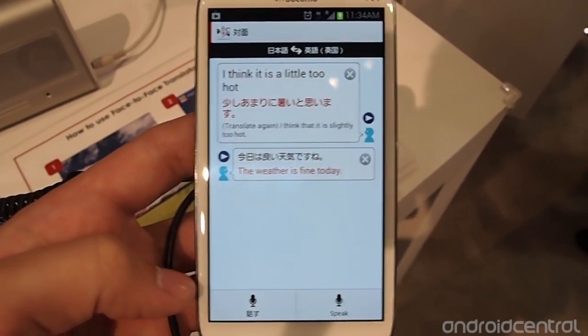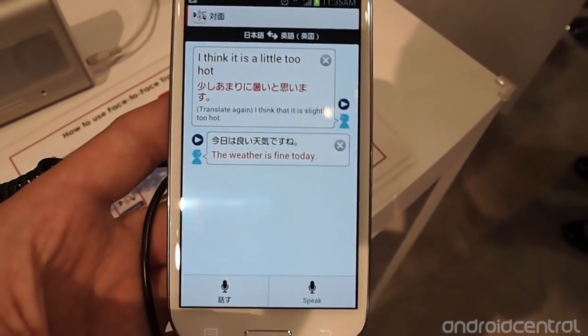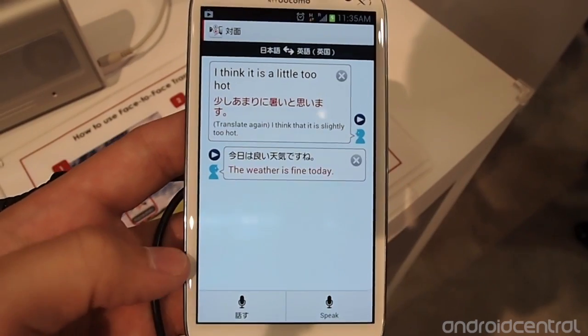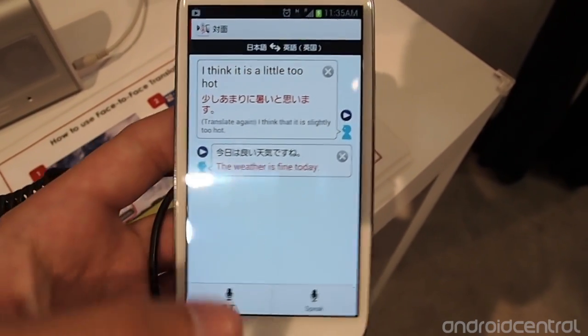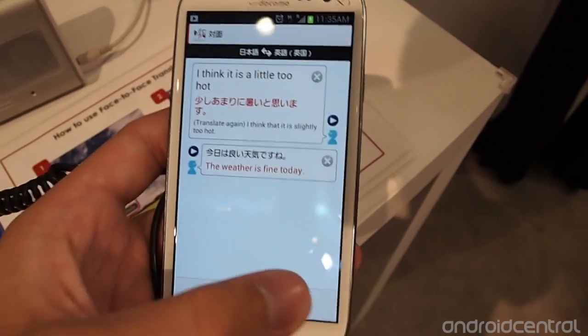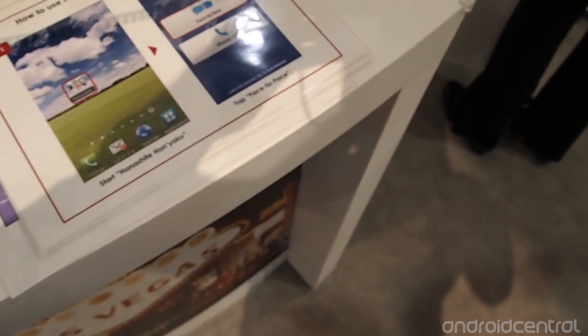What it'll do is translate in a face-to-face manner between Japanese and English, and you can also select other languages such as Chinese and Korean as well. What you do is hold down the button and say something like, 'Where can I find sushi?'